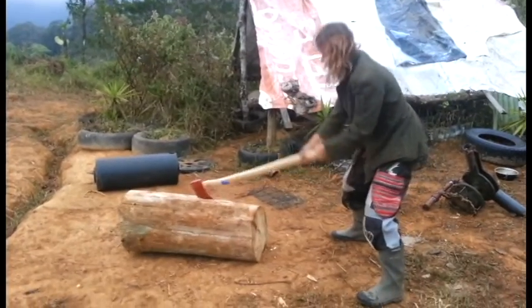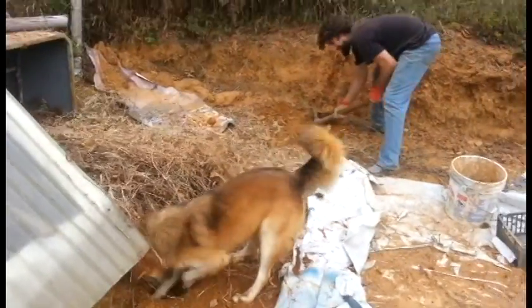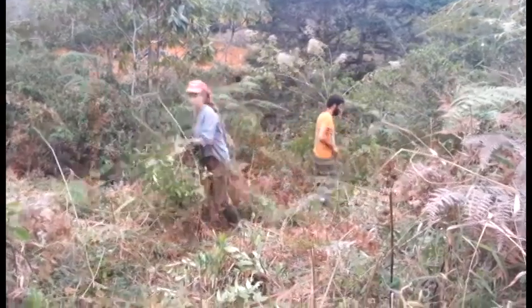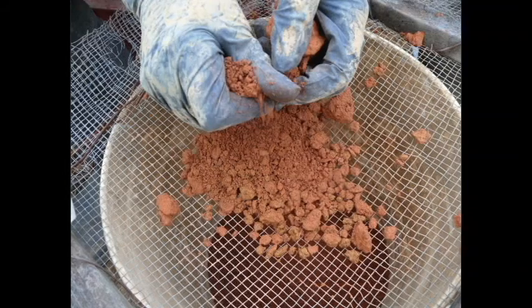Working on the farm was really free form. You could get up whenever you wanted and work on whatever project you felt like doing. Some days we cut trails through the forest. Other days we would work on making clay for the oven or building shade structures for extra camping or covering new work areas.